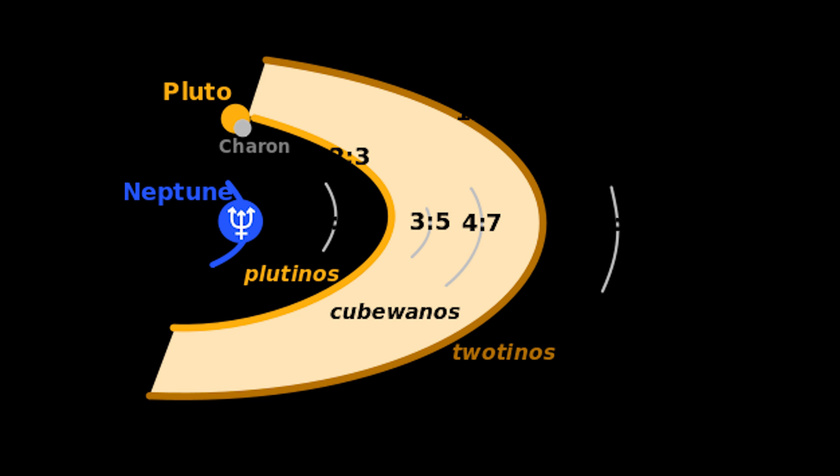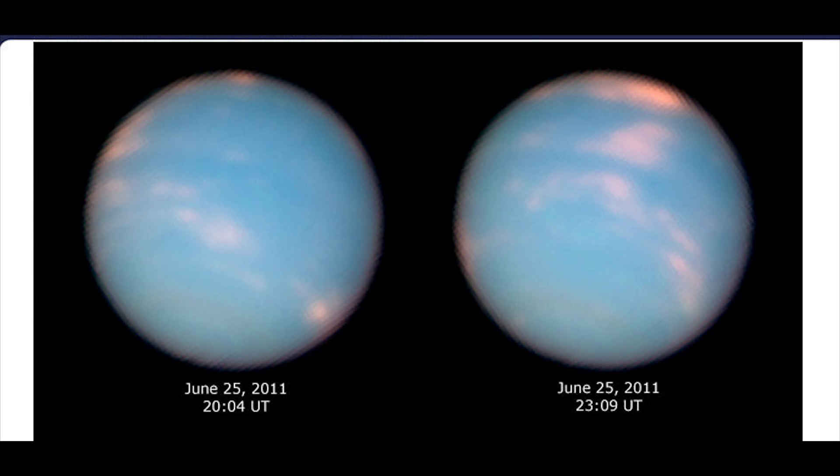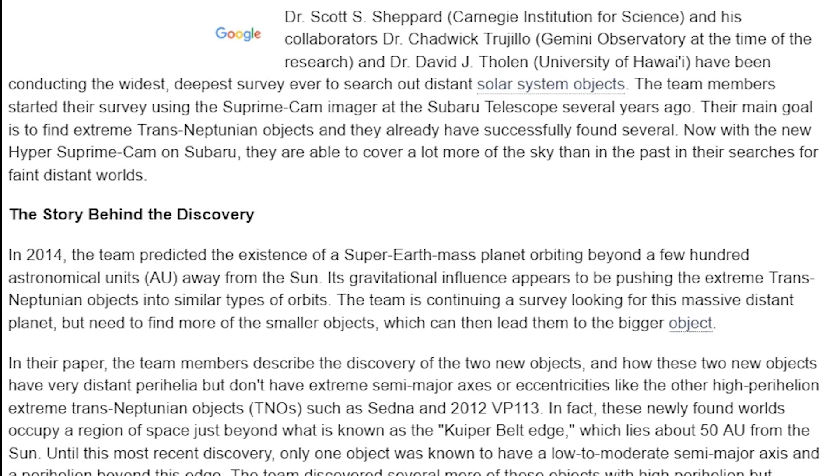Why does it sound like Neptune's cheating on me? I've never even dated Neptune. He's not my type, really. He's a planet. This latest discovery is based on observations made with the Subaru Telescope in Hawaii and the Cerro Tololo Inter-American Observatory Telescope in Chile, and is described in a paper published in the July 2016 edition of Astrophysical Journal Letters. Dr. Scott S. Shepard, from the Carnegie Institution for Science, and his collaboration with Dr. Chadwick Trujillo from the Gemini Observatory.